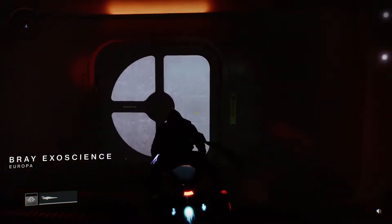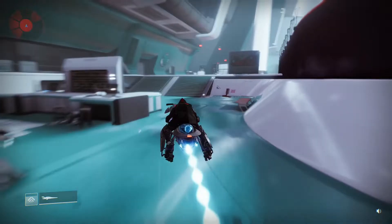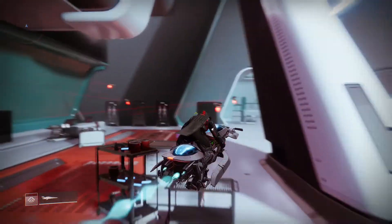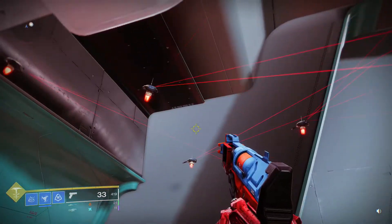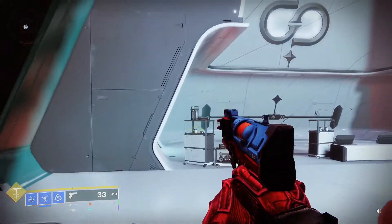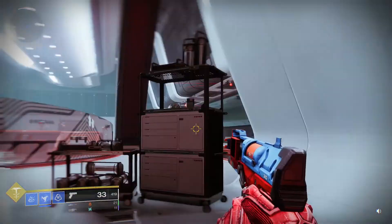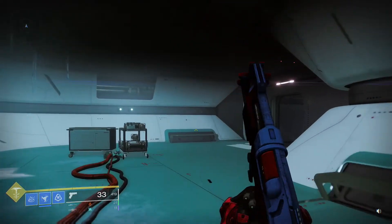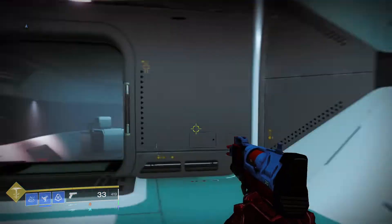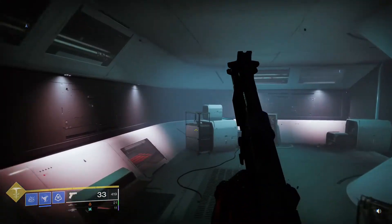Once you get into Bray Exoscience, you're just going to head straight back. If you see these drones, they're part of another weekly collectible — maybe I'll make a video for that. Heading through Bray Exoscience, just keep heading straight back and to the left. In that big room, go to the back left and follow the hallways.